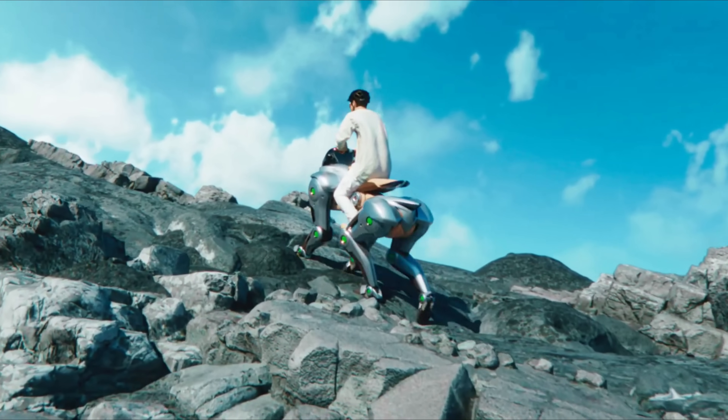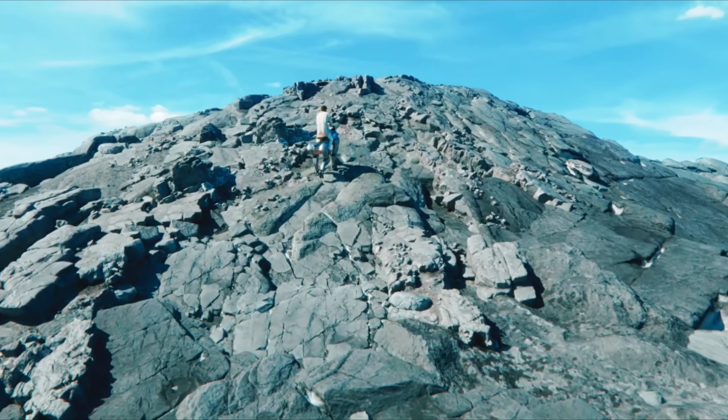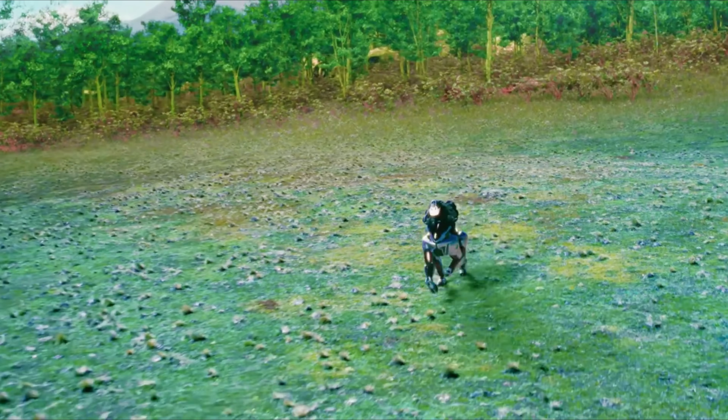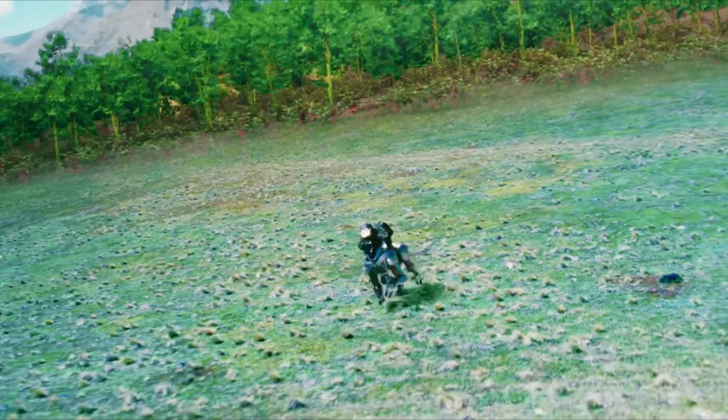Combining advanced robotics, clean energy, and biomimicry, Kawasaki envisions Corleo as a thrilling and sustainable ride of the future, possibly arriving around 2050.